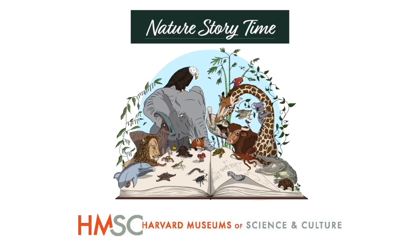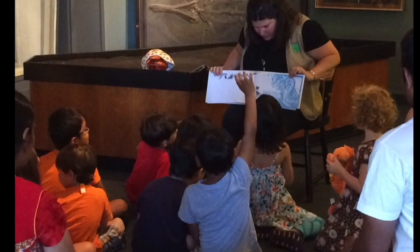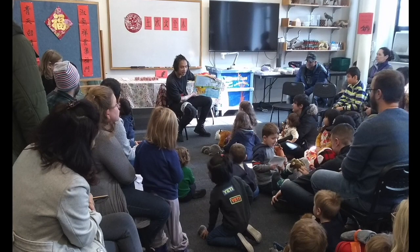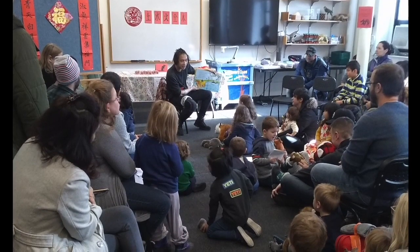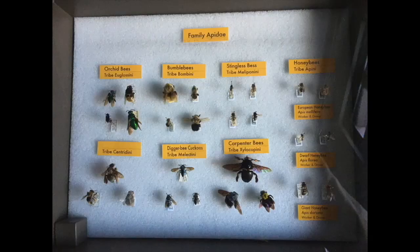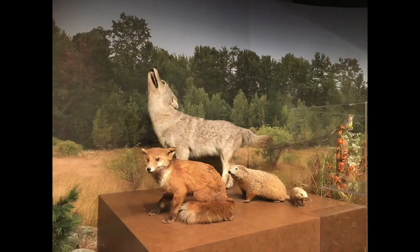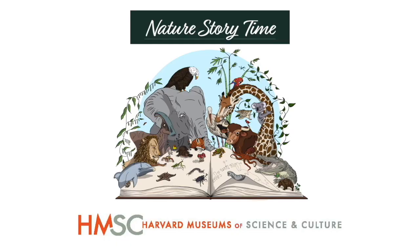Welcome families to Nature Storytime at the Harvard Museums of Science and Culture. If you've attended our program before, welcome back. If this is your first time, we're glad you're here. We hope this program engages everyone in your family, from the little kids to the grown-ups. We read picture books that connect to something in the museum. First we'll read the story, then look closely at some science specimens from the Teaching Collection of the Museum.